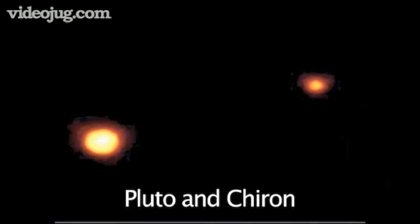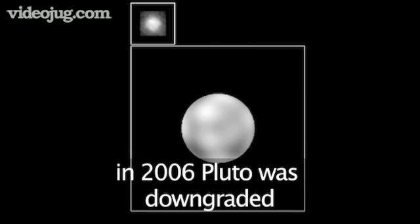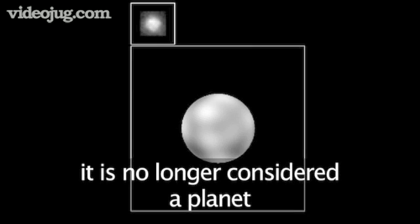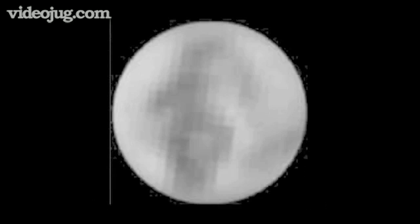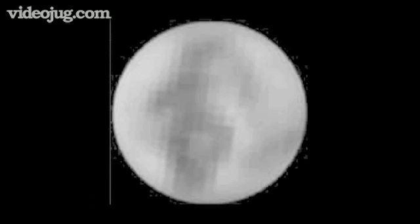Finally, tiny Pluto and its companion, Chiron. Pluto was only discovered in 1930 by American astronomer Clyde Tombaugh. In 2006, Pluto was downgraded — it is no longer considered a planet. It is too small and its orbit so erratic that the International Astronomical Union agreed it should now be called a planetoid or minor planet. Hats off to poor Pluto.